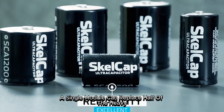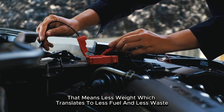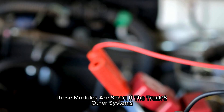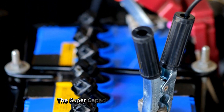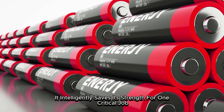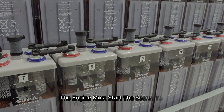A single module can replace half of the heavy, old-fashioned lead-acid batteries in a truck, and in some cases all of them. That means less weight, which translates to less fuel and less waste. But there's something else that makes it remarkable — these modules are smart. If the truck's other systems, like the radio or cabin lights, drain too much power overnight, the supercapacitor will not intervene. It intelligently saves its strength for one critical job. Because the next morning, when that driver turns the key, one thing matters above all else: the engine must start.